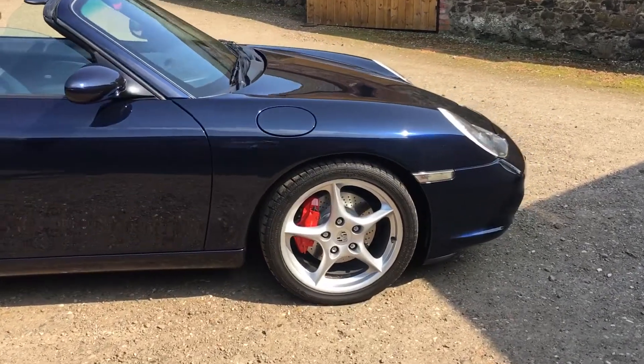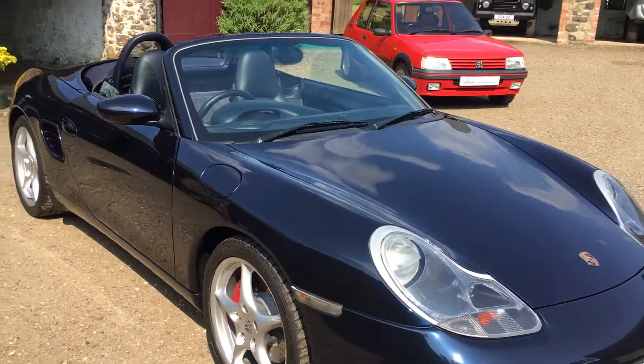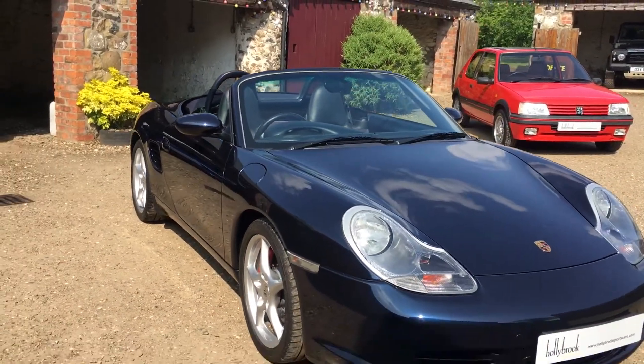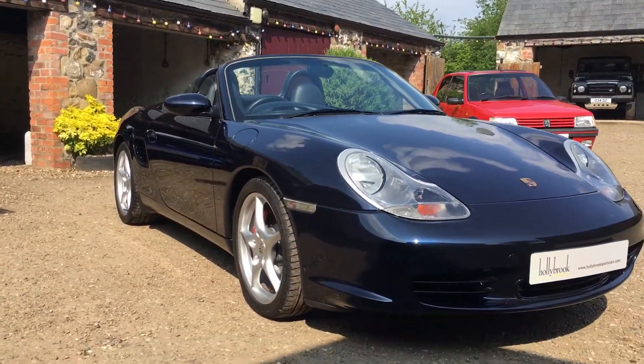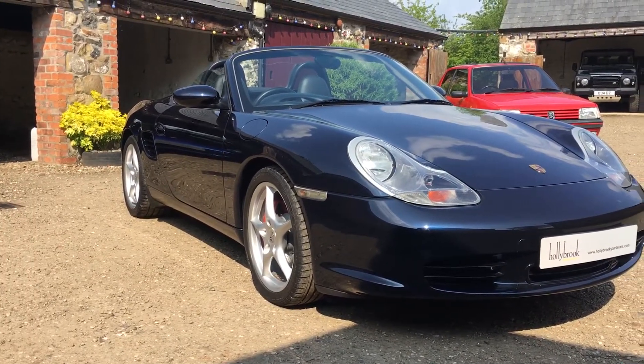It had new brake pads last year, so that's in good health, and proper N-rated tires all round. So just a fantastic entry-level Porsche, and if this is something that would interest you, we'd love to hear from you.